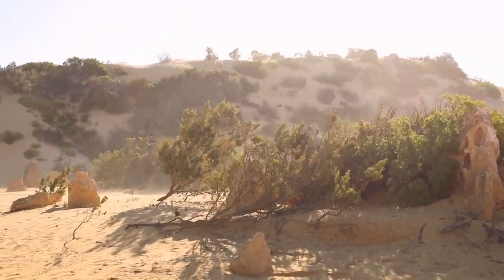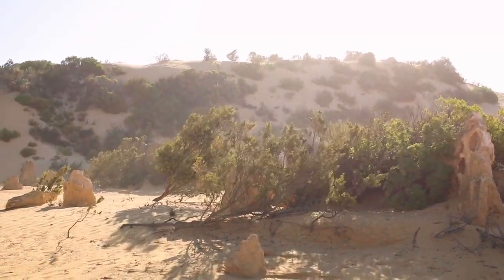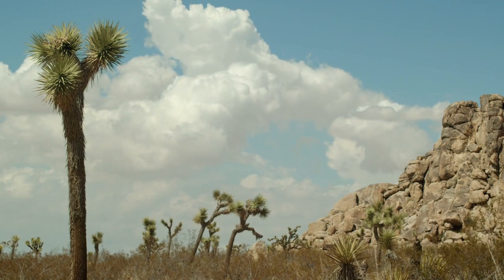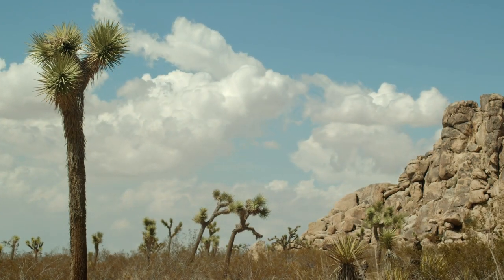The desert regions of Rajasthan have adapted to arid conditions and are home to many species of cacti and succulents. The Thar desert is home to the Babool and Khejri trees, which provide shade and sustenance to many animals in the region.